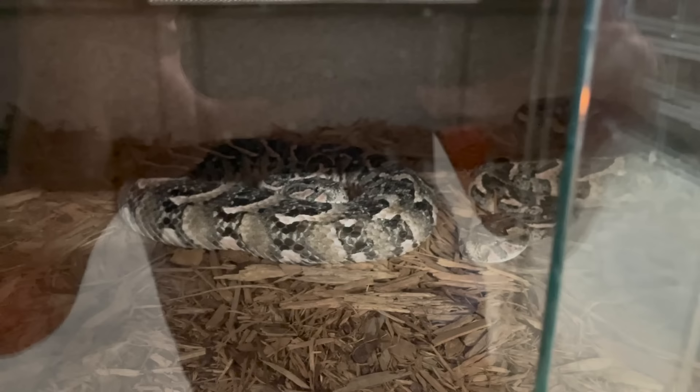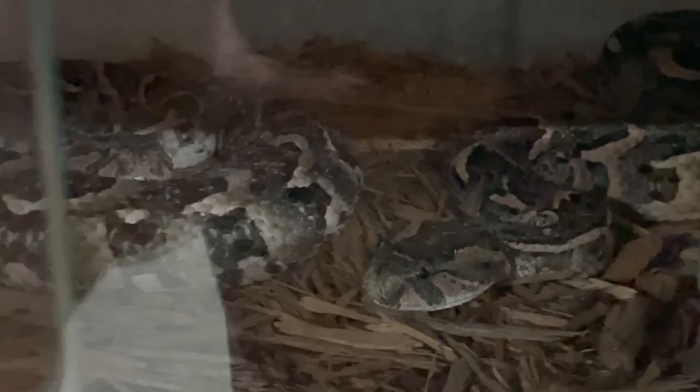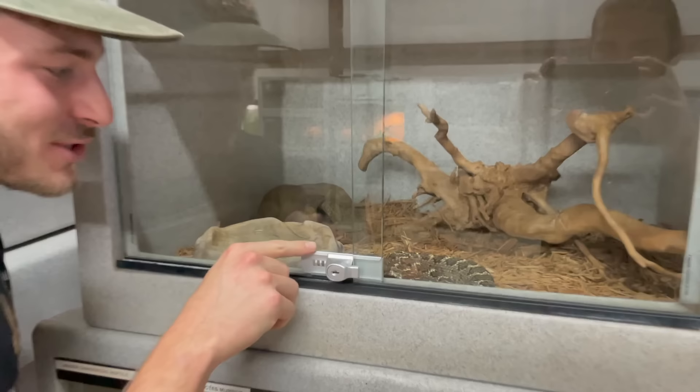These snakes right here — I won't open this enclosure, I don't want to disturb them too much. These are my gaboon vipers, which have the world's longest fangs and are also in the family of some of the fastest-striking snakes on the planet. They aren't the fastest striking snake on the planet though — we do have that snake here on display, which we'll show you in a second.